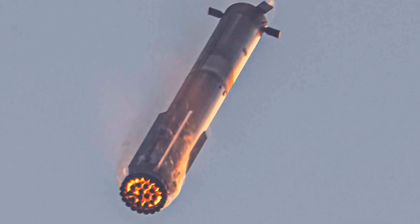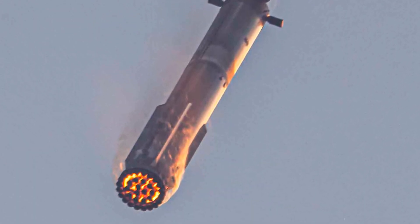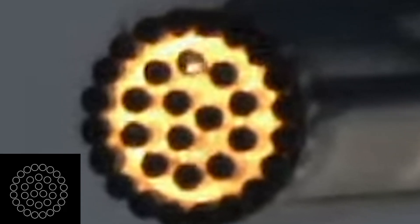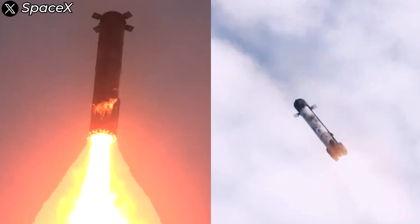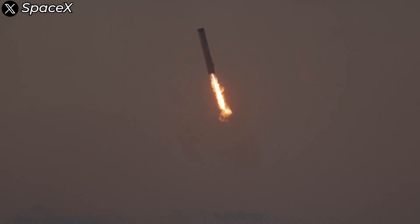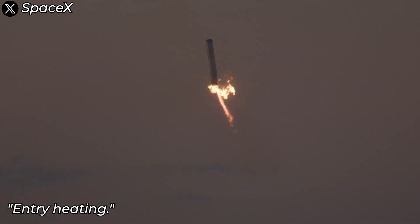Look at this — when Super Heavy falls back to Earth, it looks like a giant burning cigarette. But there are no engines firing at that moment. So why does it glow bright red like that? Super Heavy is falling much faster than the Falcon 9 booster. When a massive object like that moves through the atmosphere at extreme speeds, it generates enormous friction and heat.